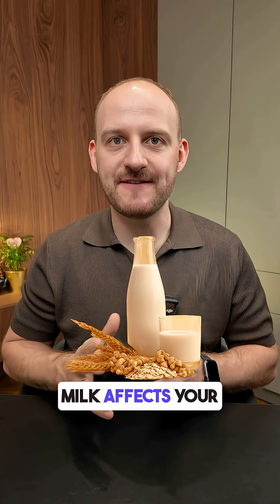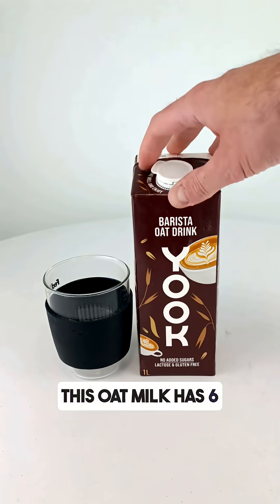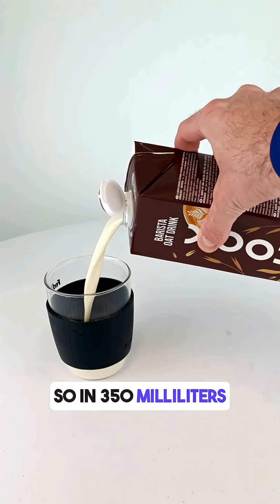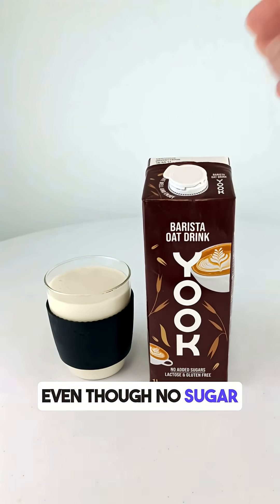Do you know how oat milk affects your blood sugar levels? I tested barista oat milk 350 ml with my CGM and the result was surprising. This oat milk has 6 grams of carbs per 100 ml, so in 350 ml that's around 21 grams of carbs, mostly from natural sugars, even though no sugar is added.